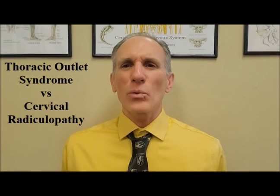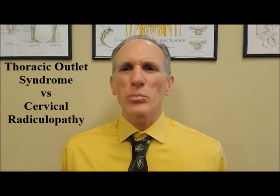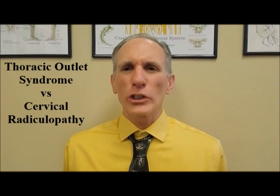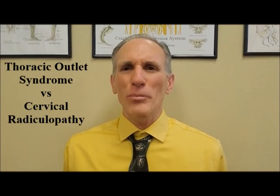I have videos on thoracic outlet syndrome and cervical radiculopathy, so I'm going to place the links in the description box below so you can watch those and get the finer details on both of these conditions.